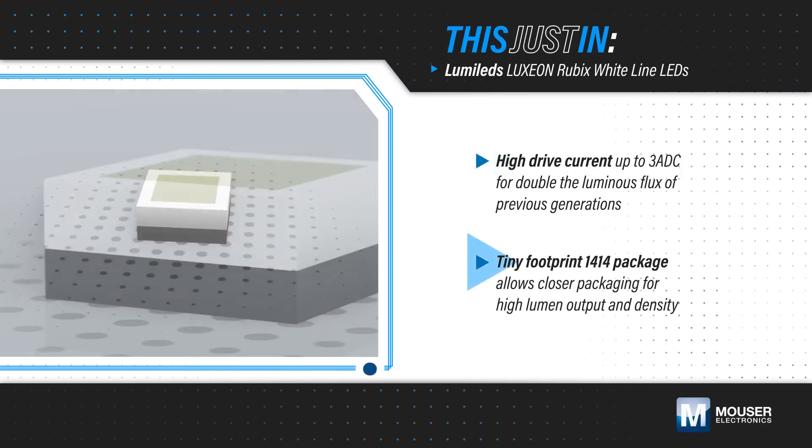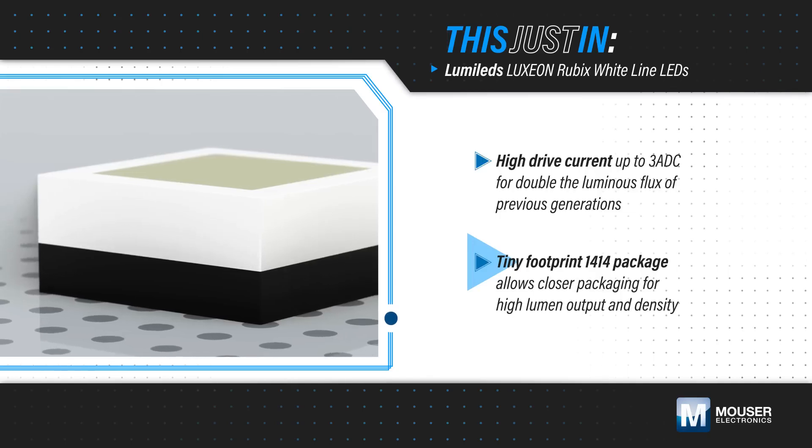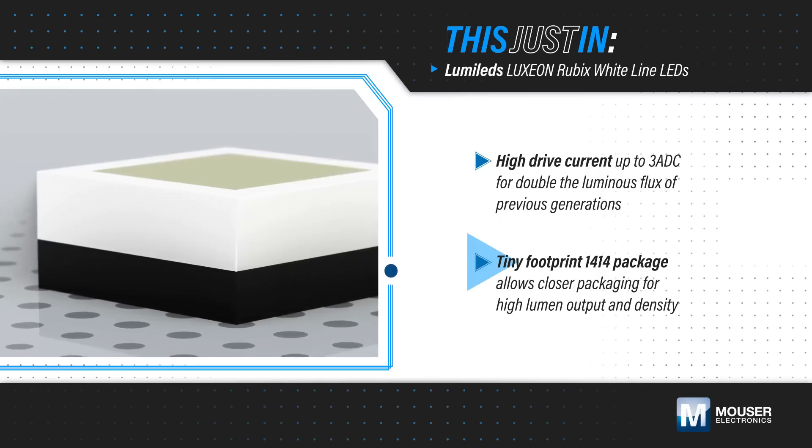The tiny 1414 footprint package allows the LEDs to be packaged even closer together and enables exceptionally high lumen output and density.